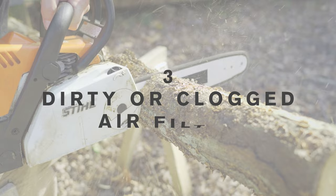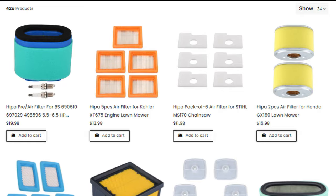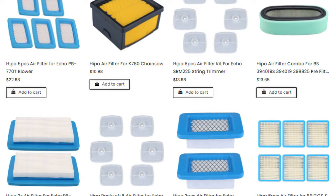A dirty air filter can cause the chainsaw to smoke excessively. If the air filter is clogged with dirt and debris, it can restrict the airflow to the engine, causing it to run rich and produce more smoke. To fix this issue, clean or replace the air filter regularly. Hypa has a full line of air filters, as well as thousands of other parts and accessories for your small machines.